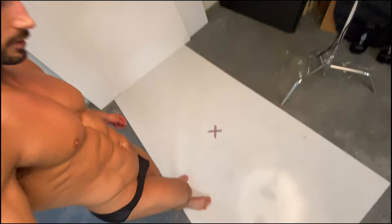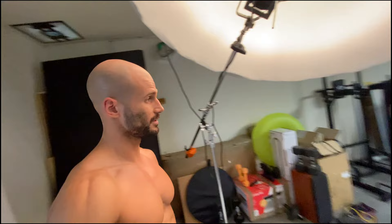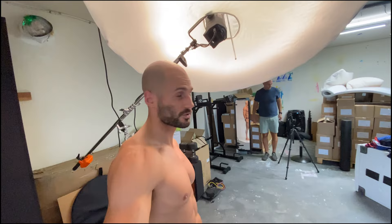Let's see when I walk in here. Very simple setup, as you can see right there. X marks the spot right there. Kevin is setting up some mirrors for me so that way I can see what it looks like when I'm actually shooting. It's pretty critical that I see how my body looks so I know how it's going to look on camera.